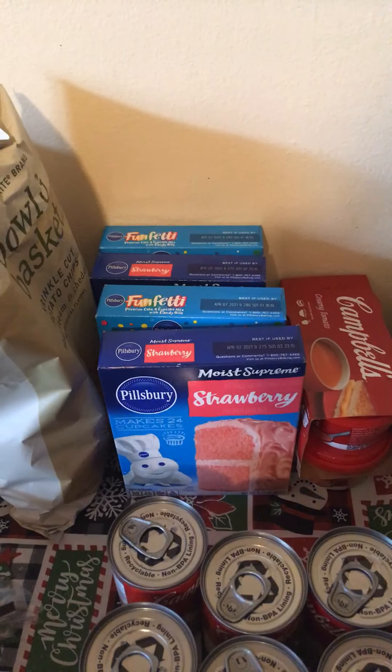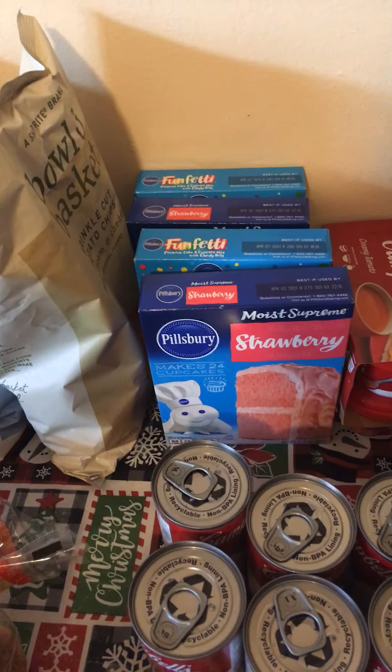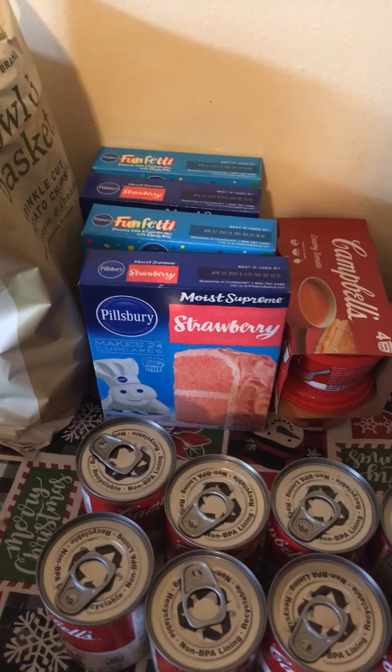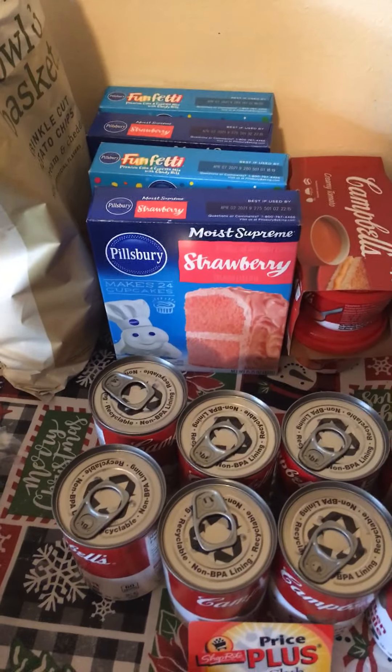The Pillsbury low price of the week is $0.69 per box of cake mix. I showed you the $0.50 coupon off two — it doubles up to $1, making each box of cake mix only $0.38. Limit of 12; I only picked up four.